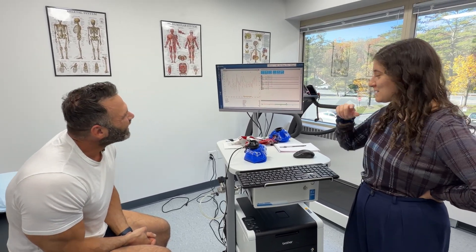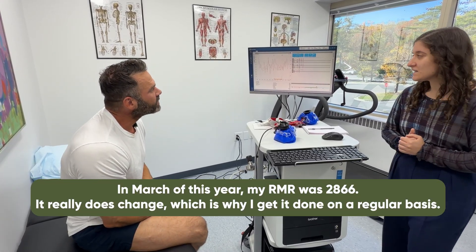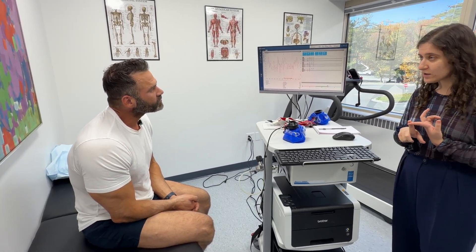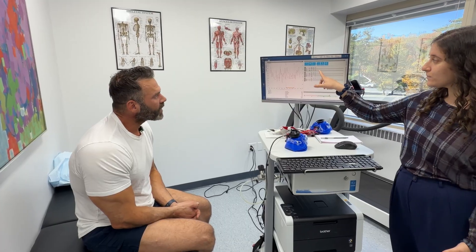This resting metabolism number is dynamic — it changes over time, it's dependent on all these different variables. Which is why I get it done on a regular basis, because it really does ever change. The types of things that can affect these numbers include certain genetic variables — your height, your eye color, et cetera — and there are certain genetic features that specifically affect your metabolism.